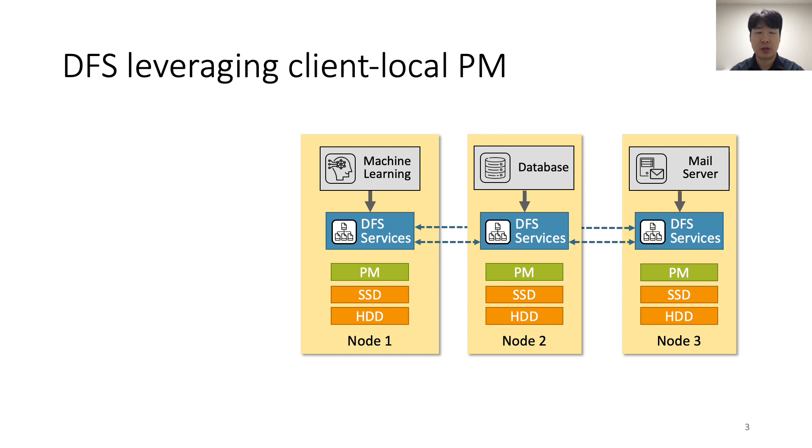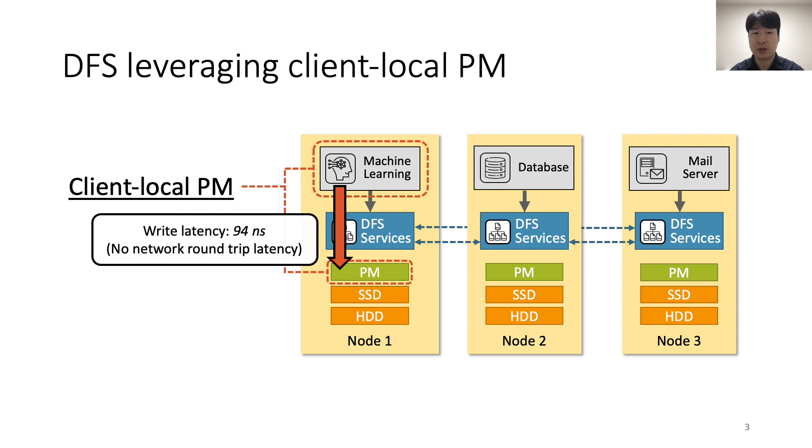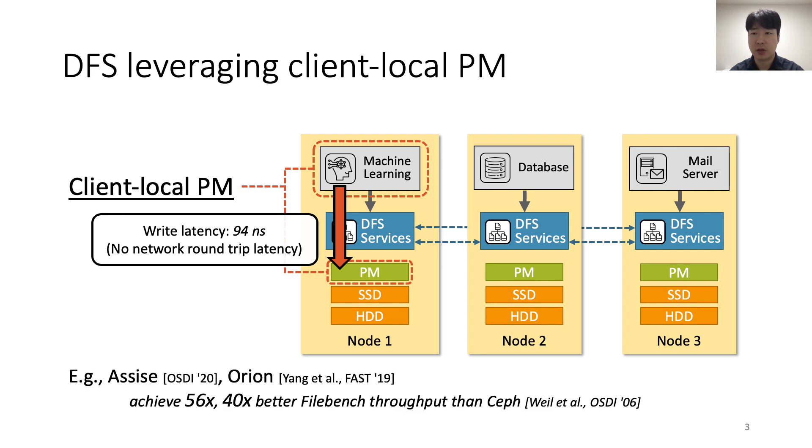To fully leverage the performance of persistent memory, state-of-the-art DFSs adopted a client-local persistent memory model. In this model, clients and DFS services run on the same machine, and DFS services use persistent memory as their storage device. There is no network crossing overhead, because clients' data is written to the local persistent memory directly.